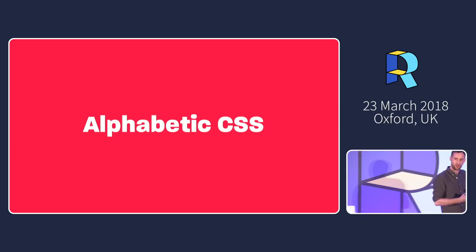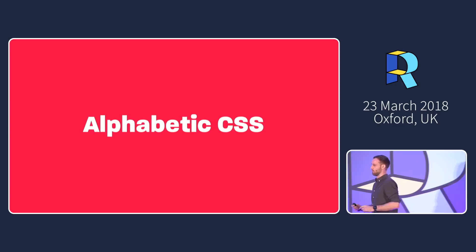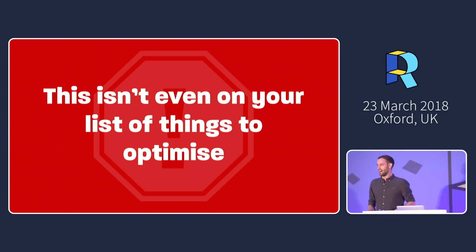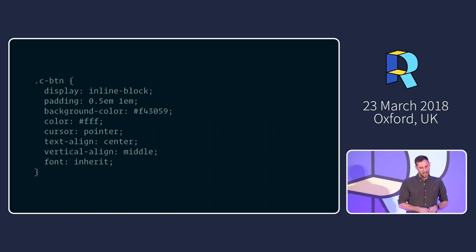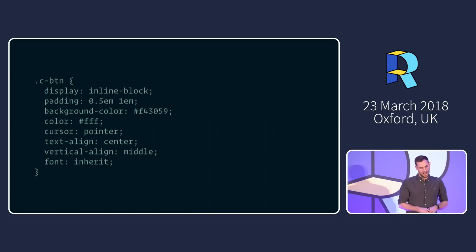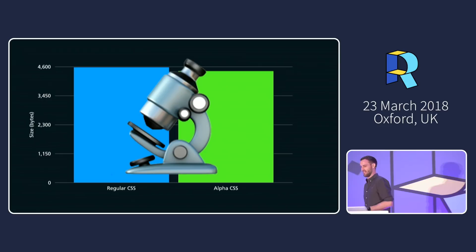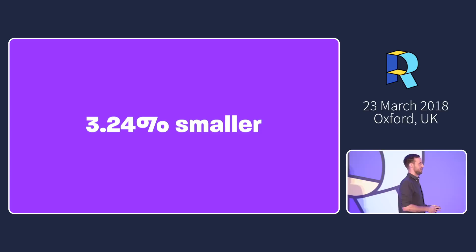On the subject of things not worth optimizing for — alphabetic CSS. It turns out if you write your CSS properties alphabetically, it is better for performance, but selector performance is already last on your list, and this one isn't even on that list. However, interestingly, alphabetized CSS compresses better with gzip, because gzip loves repetition and consistency. After gzip, alphabetized CSS is 3.2% smaller than randomly ordered CSS.